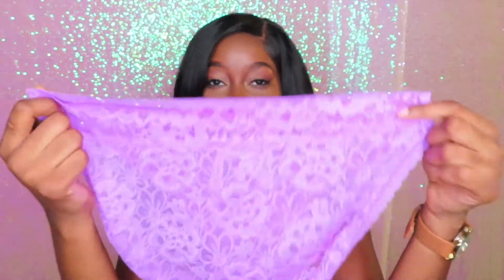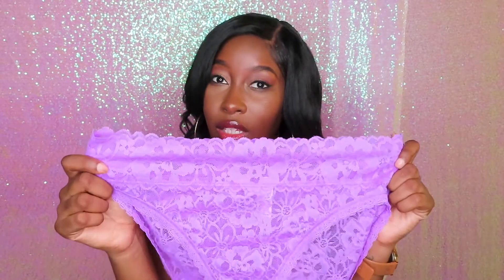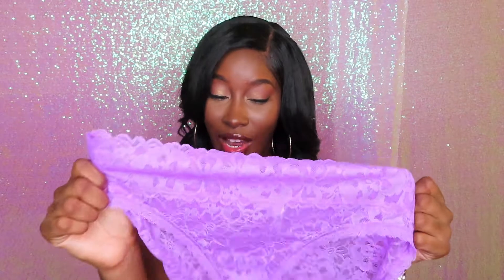These panties are comfortable yet cute at the same time. They've got this cute lacy floral design — they give you all the coverage that you need and they're sexy at the same time. Put on a cute lacy bra of the same color and these panties and you're going to look sexy without having to do too much, and you're going to be comfortable all day.